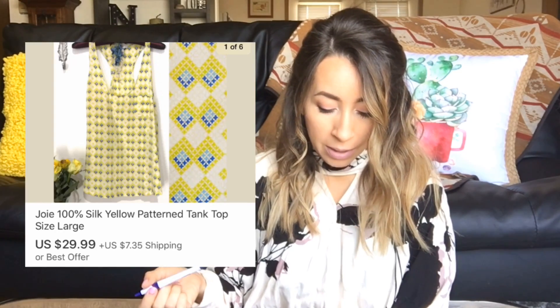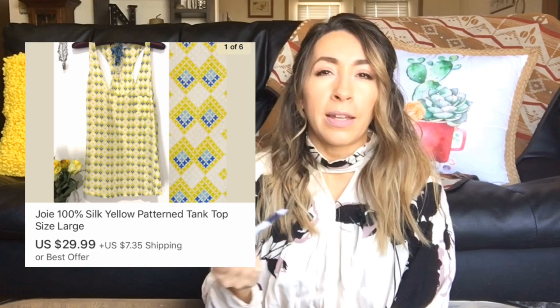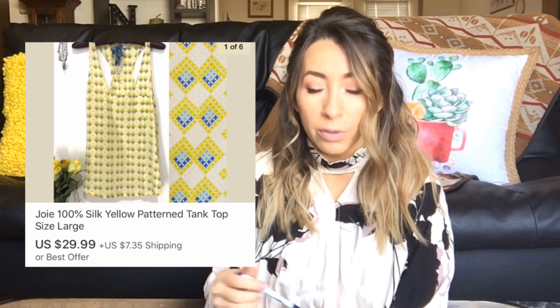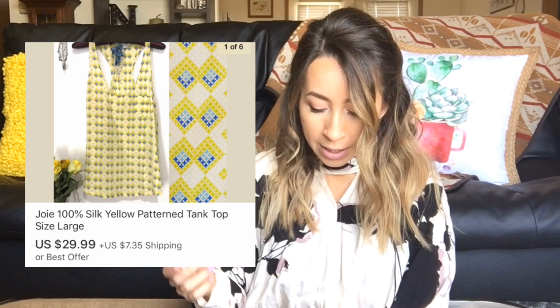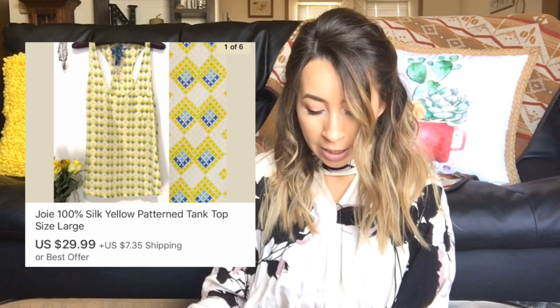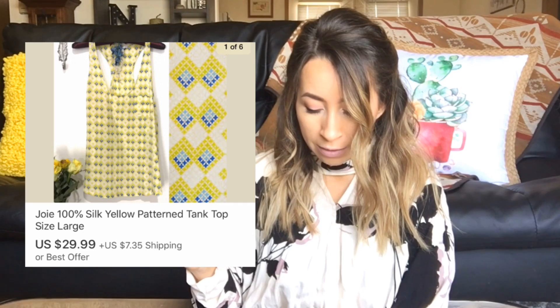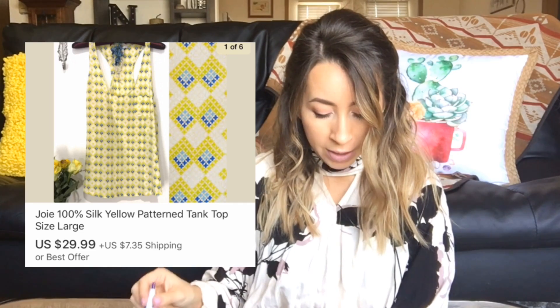The next sale was also on eBay. This was a Joie silk tank top — really pretty, with a cool Aztec yellow and blue pattern throughout, 100% silk. This sold pretty quickly for full asking price on eBay at $29.99 and I was left with $26.99 after the fee.